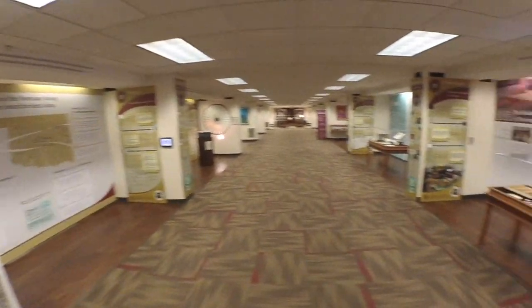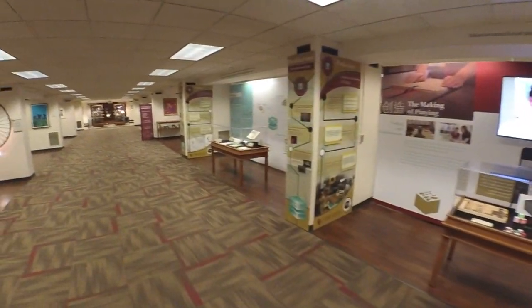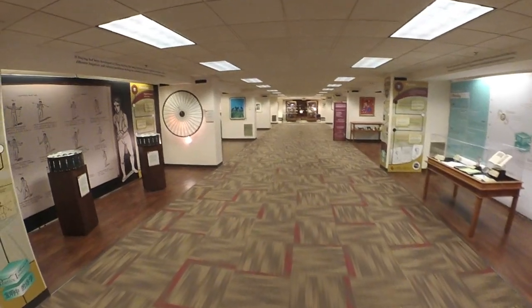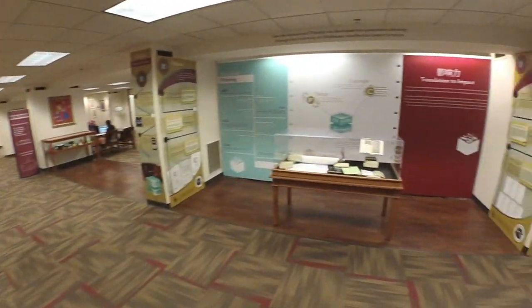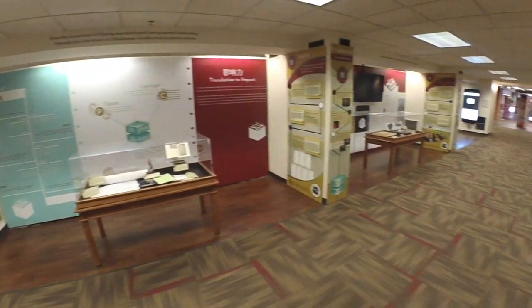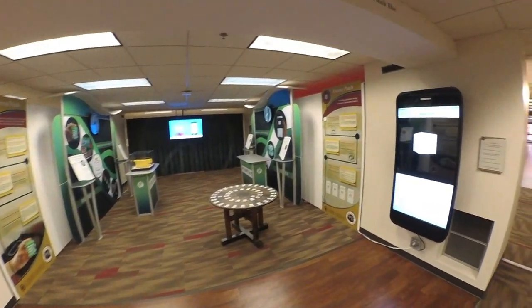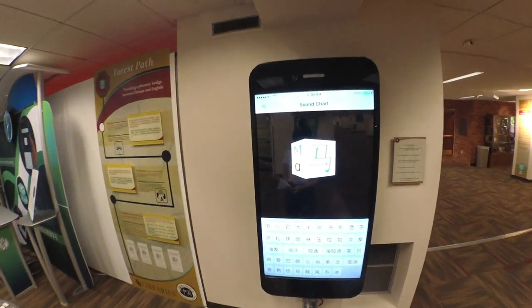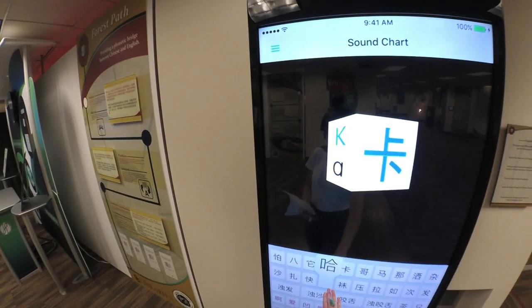In 2016, OU professor Jonathan Stalling worked in conjunction with the Ronnie K. Irani Center for the Creation of Economic Wealth, and OU's Office of Technology Development launched the mobile app Pinyin on the Apple Store. With nearly 4,000 downloads, the Pinyin app was built to overcome the challenges faced by over 350 million English learners in China.